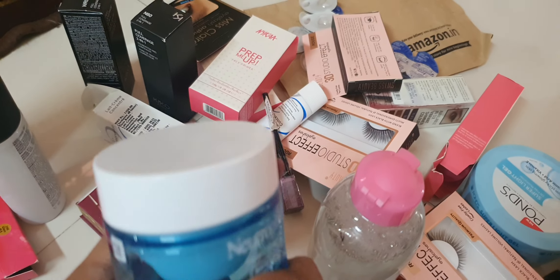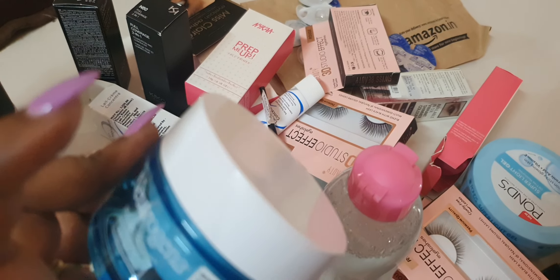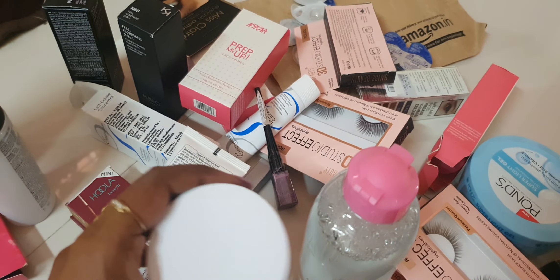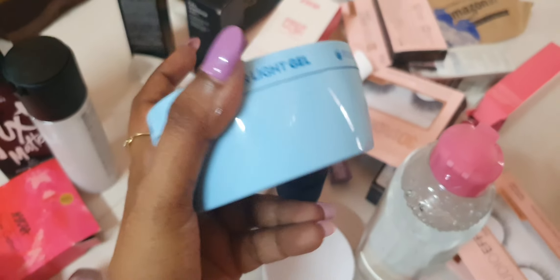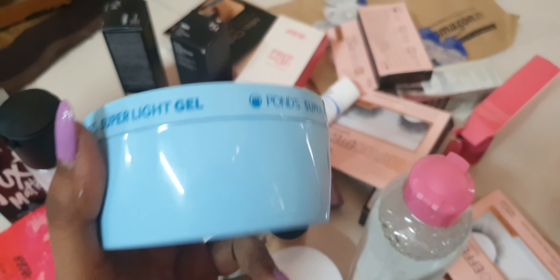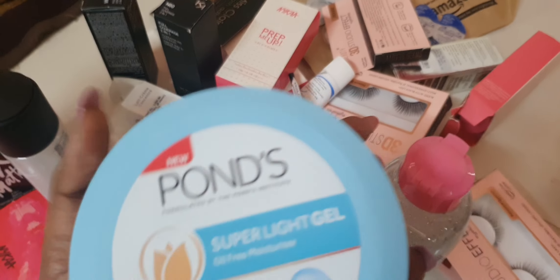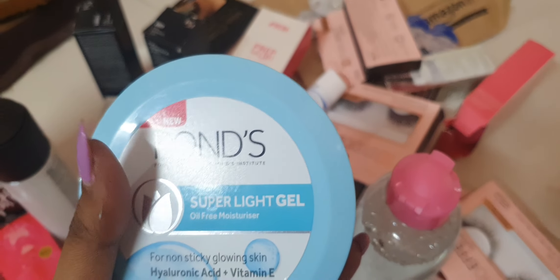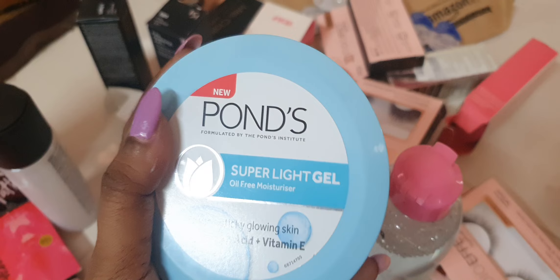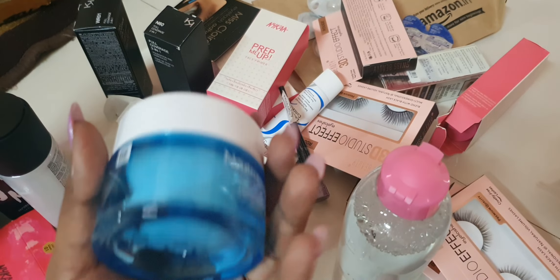All makeup artists refer and suggest Neutrogena Hydro Water Gel moisturizer, and then Pond's. For brights, made makeup, even eye and hand makeup use — it is very lightweight and oil free, with hyaluronic acid and vitamin E for regular hydra boost.